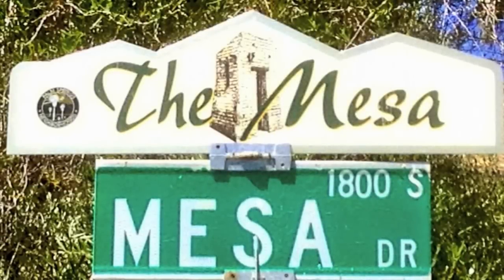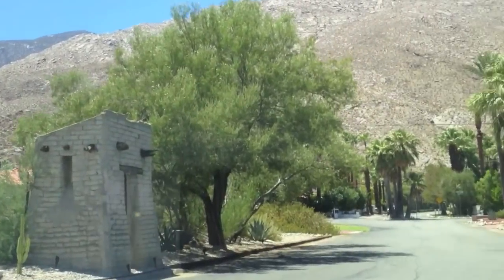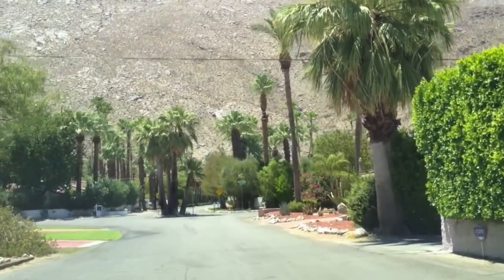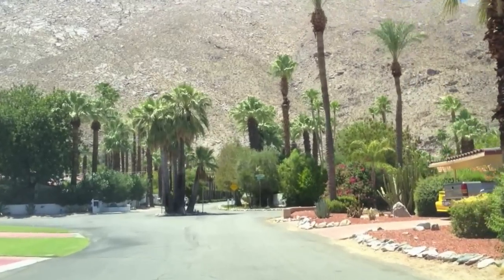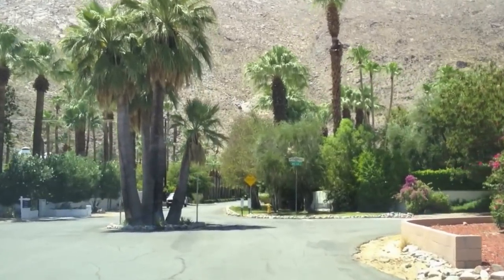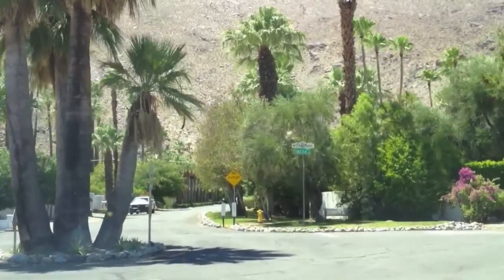Hi, this is Jerry Shea coming to you from Palm Springs, California, where I'm going to take you on a brief driving tour of one of the most beautiful and historic neighborhoods known as the Mesa. The Mesa is just off of South Palm Canyon Drive, close to downtown, and it's an ungated neighborhood of about 180 homes.